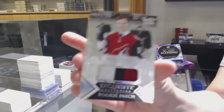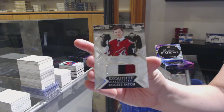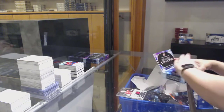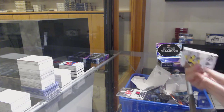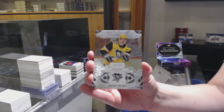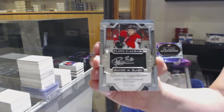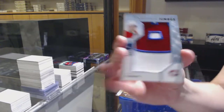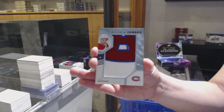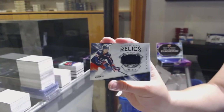We've got a Rookie Patch, number to 299, for Arizona — Barrett Hayton. Number to 299 base for Pittsburgh — Sidney Crosby. Silver on Black Signatures for the Ottawa Senators — Eric Brandstrom. Team Logo Jumbos for the Montreal Canadiens — Nick Suzuki. Diamond Debut Relics Jersey, number to 349, for Columbus — Alexander Texier.